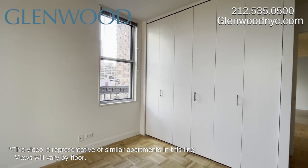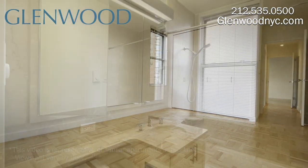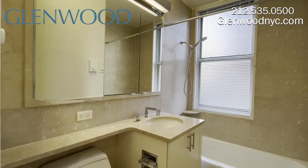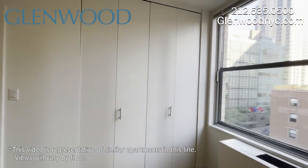The second bedroom also has a window and plenty of closet space. The second marble bathroom has a window. The third bedroom also has a window and closets.